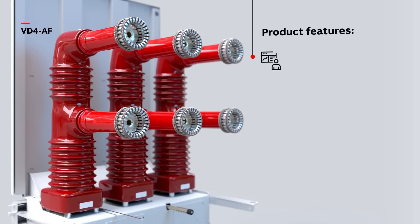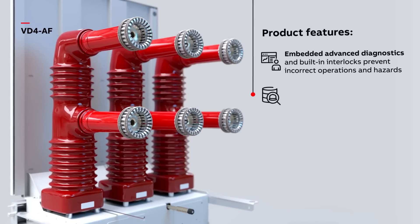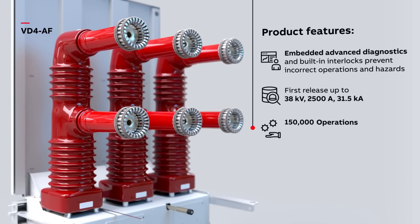Embedded advanced diagnostics and built-in interlocks prevent incorrect operations and hazards. First release rated up to 38kV, 2500A, 31.5kA. Rated for 150,000 operations without refurbishment.